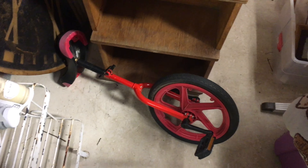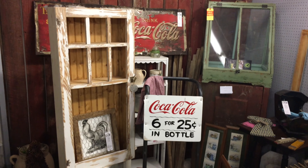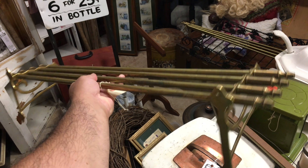Check this out — nice unicycle! How cool is that? There's a big nice Coke sign back here. That's a cool Coke sign too. I need some shelving, so maybe in the kitchen. How cool is this for shelving?